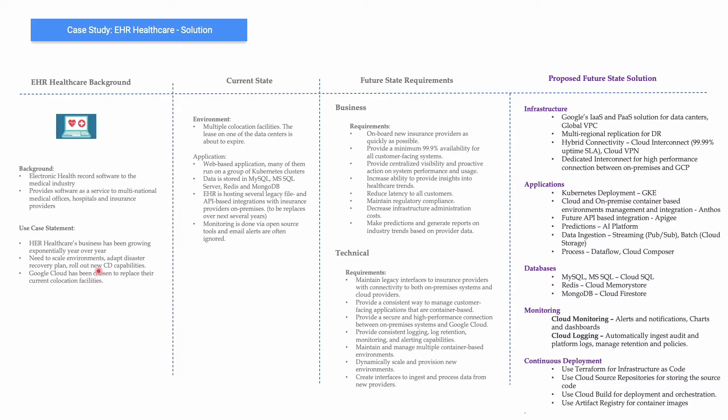One other requirement is CD capabilities — they should be able to spin up environments with ease and proper maintenance. They can use Terraform for infrastructure as code, Cloud Source Repositories for storing source code, Cloud Build for deployment and orchestration, and Artifact Registry for container images. These are possible solutions, but depending on the question asked, there could be different choices of tools, so be careful about what each question is exploring.